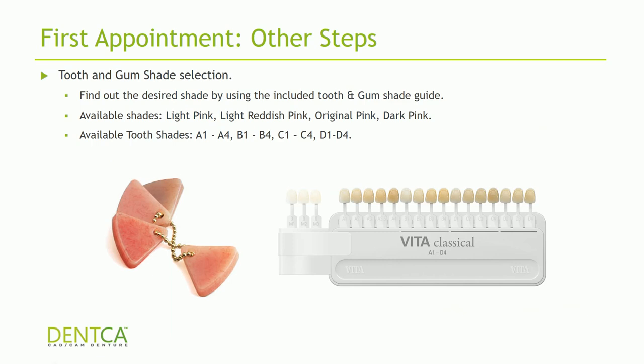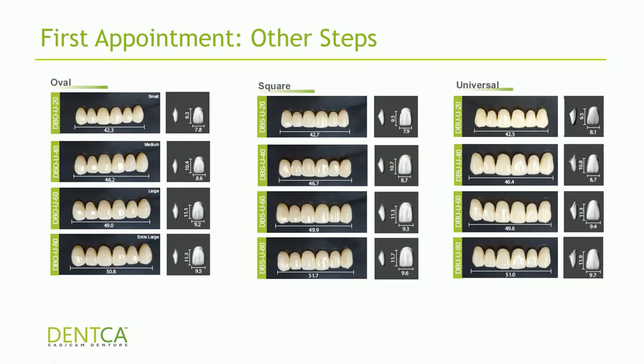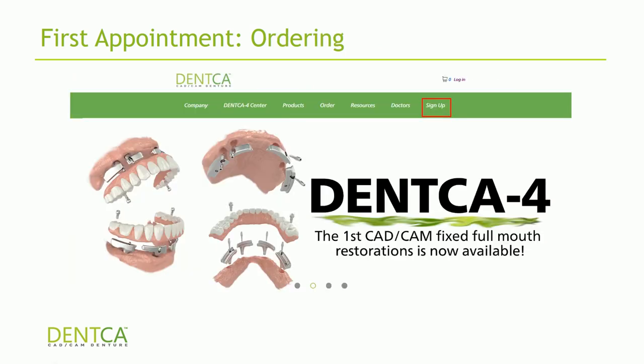Also, select your tooth shades and gum shades. We have light pink, light reddish pink, original pink, and dark pink for gums. For tooth shades, we have all available shades — if you don't have a Vita shade guide, give us a call. For tooth shapes, we have three: ovoid square, square tapered (which we call universal), and four different sizes. The software will choose one for you if you prefer. Once you have all your records, go to DENCA.com and place your order online. You will need to sign up with your dental license number and doctor name, then click on orders and fill out the prescription sheet.